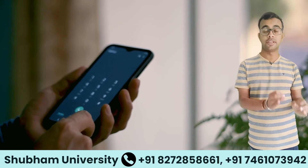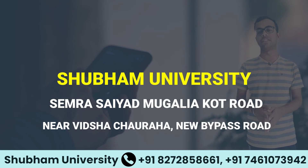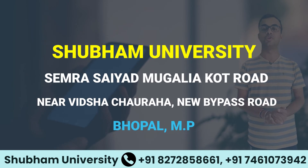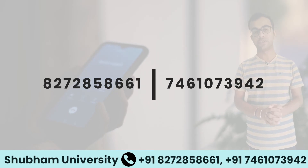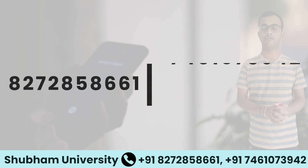For admission or further information or clarification, please contact Shubham University located in Semra Sayyad, Mughalia Court Road, near Vidisha Chauraha, New Bypass Road, Bhopal, Madhya Pradesh. Or you can call us at 82728-58661 or 74610-73942.